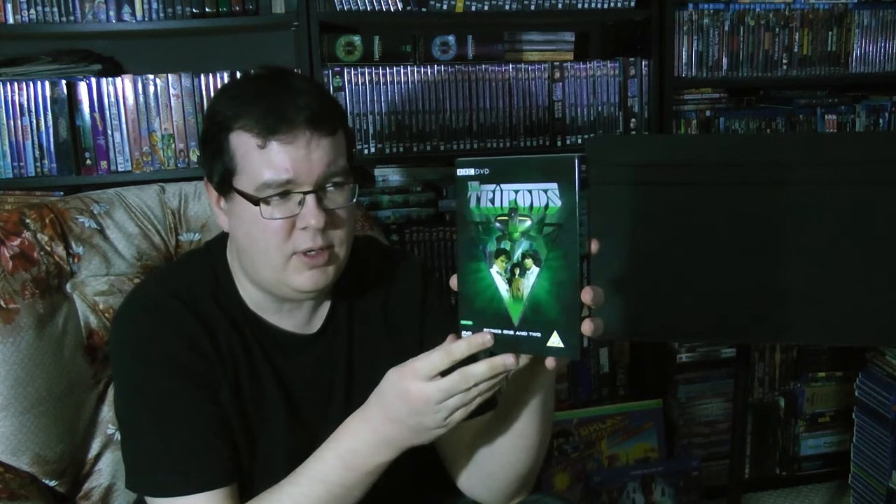Thought we'd take a closer look, maybe talk about the show a little bit and talk about this set, which is really cool. Sadly, this has never actually been released in Region 1 — it's only available in Region 2. I'm not currently having a functioning Region 2 or Region 3 DVD player.